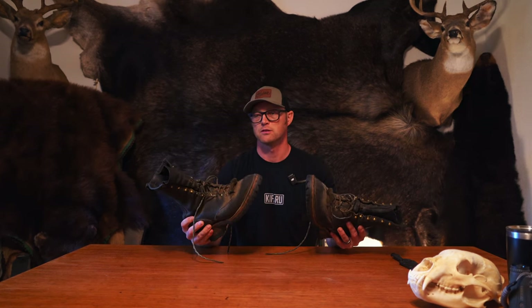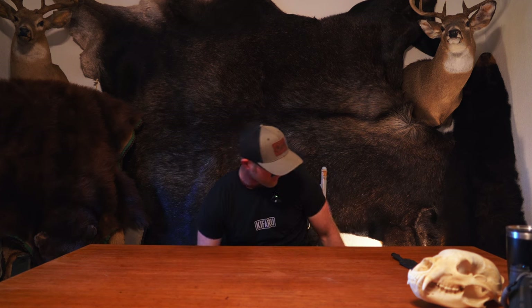Thanks Dan. Welcome friends to my studio. Today we're going to talk about hunting boots — not firefighting boots, not mountain climbing boots. This is the Elk Shape Gear Channel and today we're talking about elk hunting boots. All kidding aside, I use a lot of different boots — firefighting boots for work, mountaineering boots for ice climbing — but today we're talking about elk hunting, and these are the two boots I'll be running this fall for elk season.